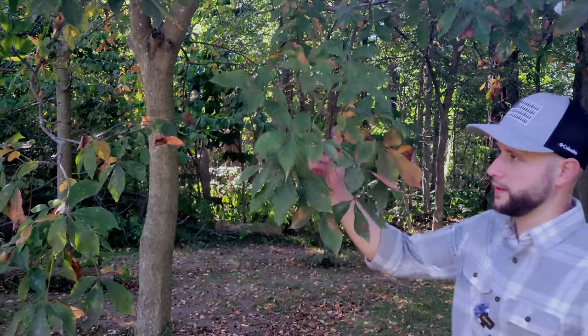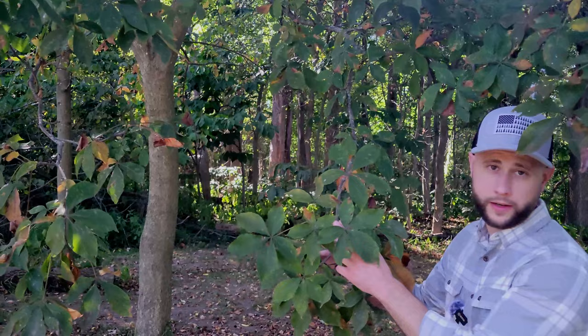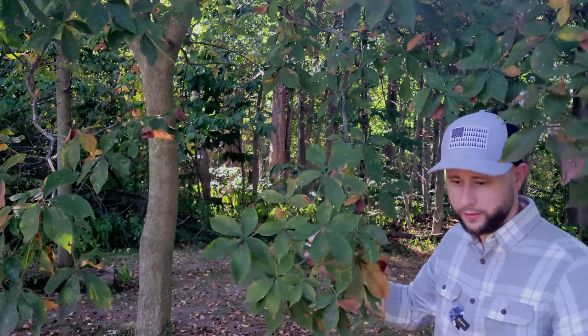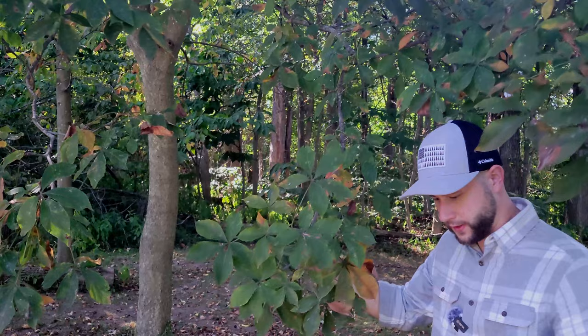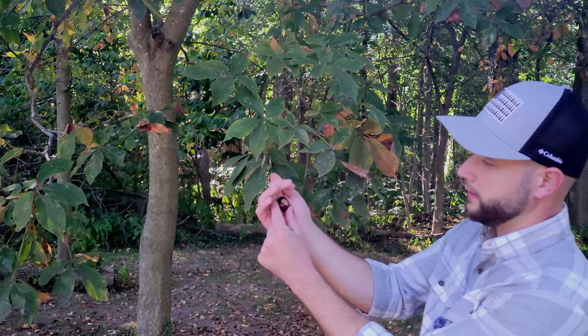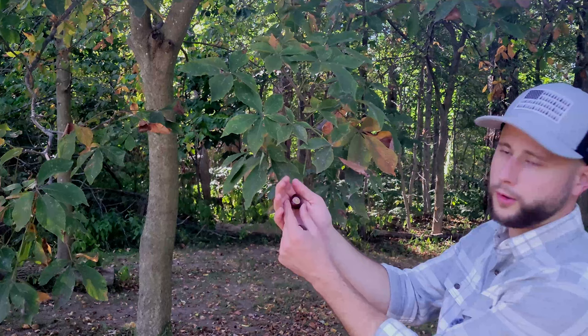Here we have the horse chestnut tree, and the leaves may look similar — especially if you're from Ohio — to the buckeye tree, which around here is synonymous with Ohio State football, sometimes dessert, and certainly a fall nut you find on the ground. But today we're really interested in the nut itself. Right here is one of the horse chestnuts. Not to be confused with the American chestnut — these are not edible. You eat these, you will have a very bad time. Symptoms can include paralysis, so don't eat these.